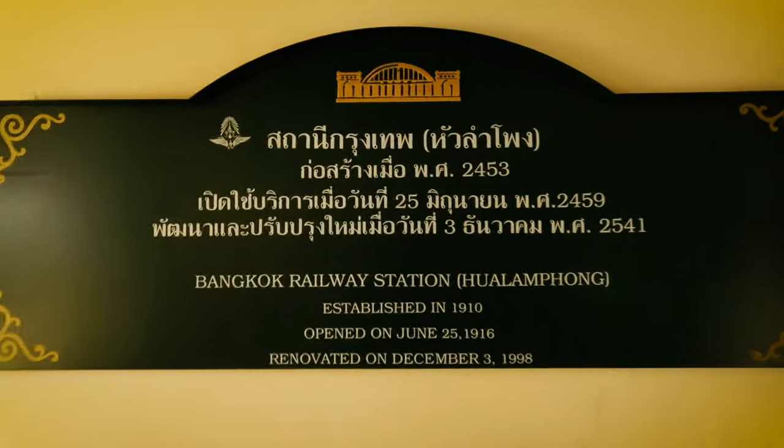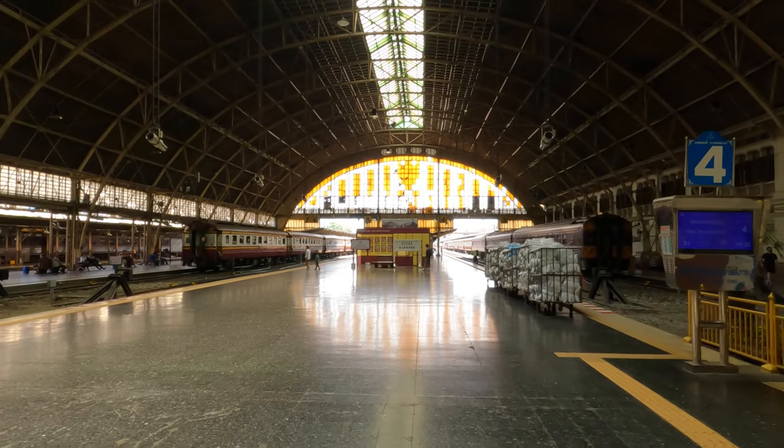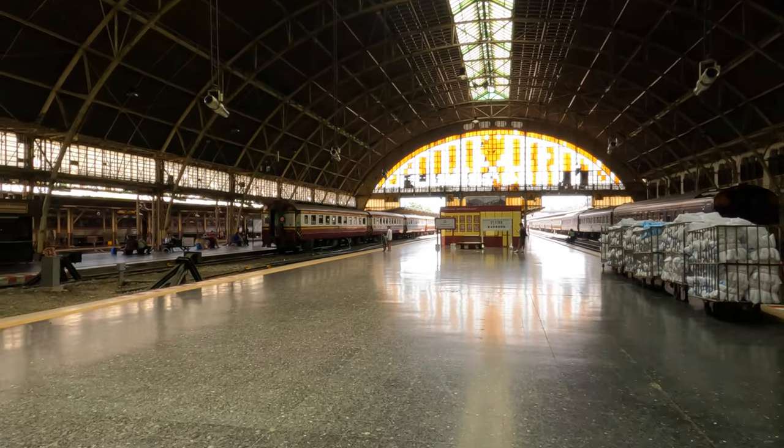Interestingly, the original Hualampong train station is actually exactly where the MRT station is built right now. That was eventually demolished and this one was built nearby. This magnificent train station was completed in 1916. There are 12 platforms here at Bangkok Railway Station, as it's officially known. At its peak, around 130 trains would depart from this station every day, taking approximately 60,000 passengers.